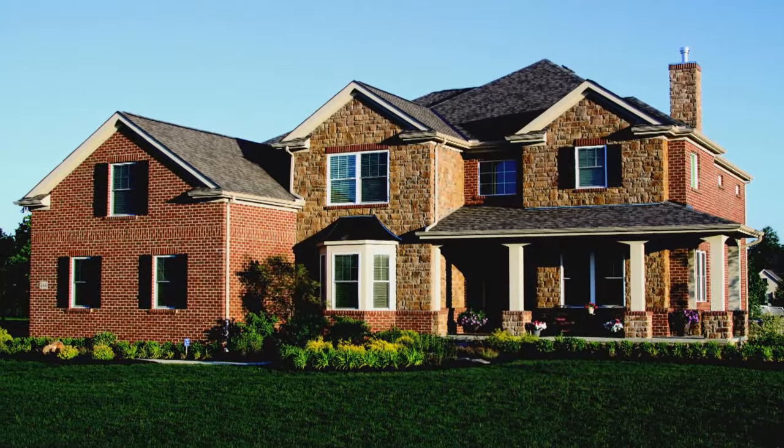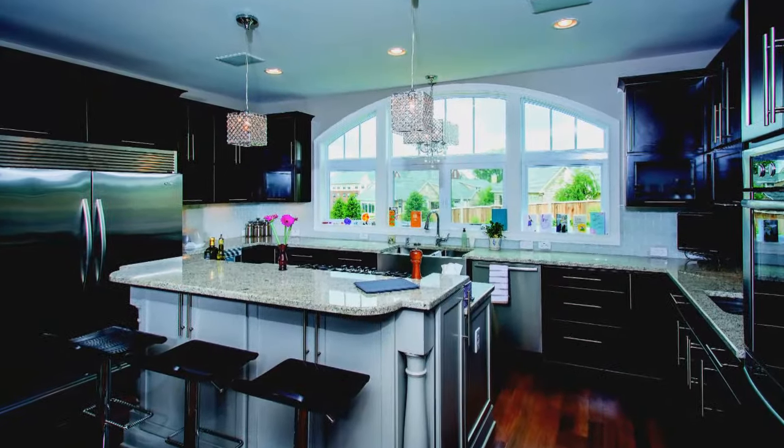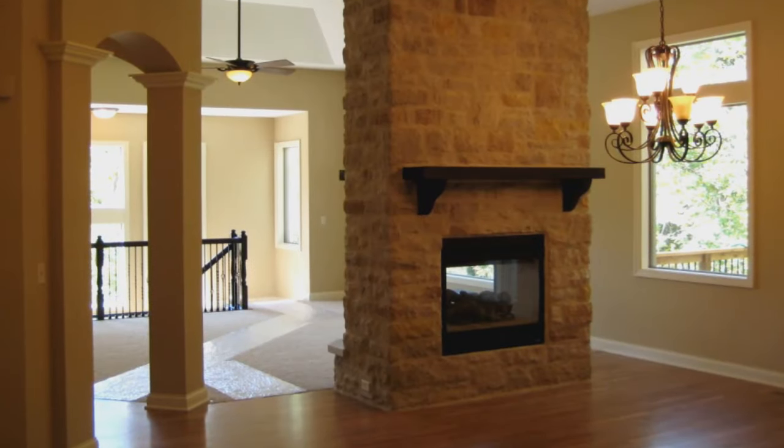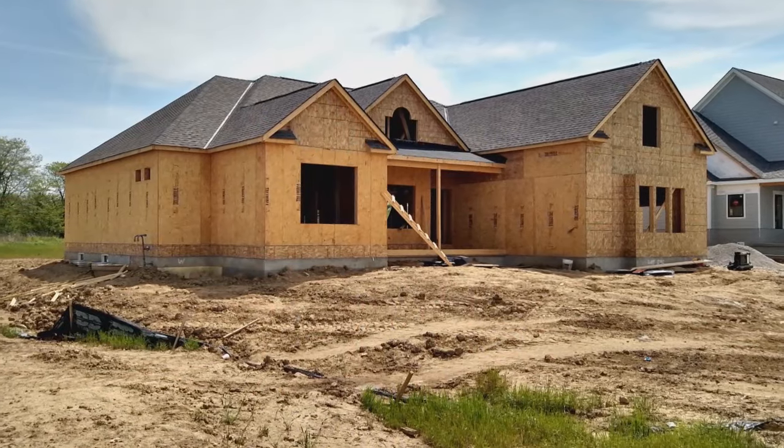The answer is very simple. P&D Builders design some of the most unique properties in all of Central Ohio, and we do so by providing high quality, very energy efficient homes with exceptional value and services second to none. Custom designing and building a new home is often considered to be one of the scariest and most stressful events in someone's life.